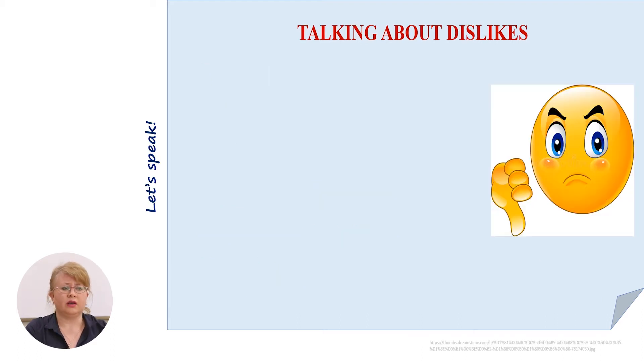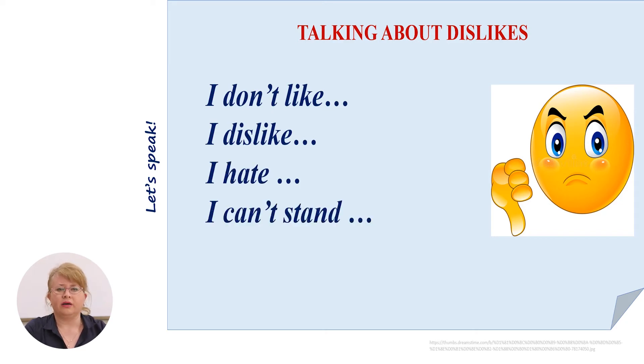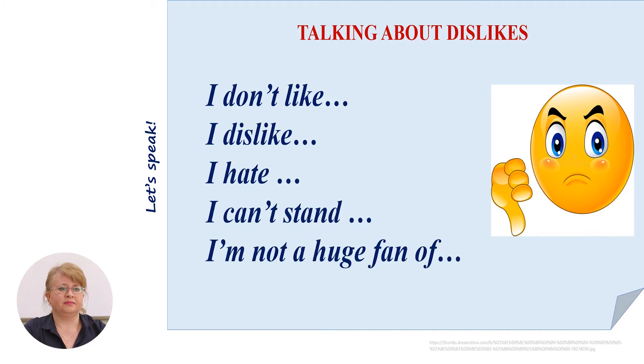And when you don't like something, you may use again the sign, or in English we have such expressions: I don't like, I dislike, I hate, I can't stand, I'm not a huge fan of.